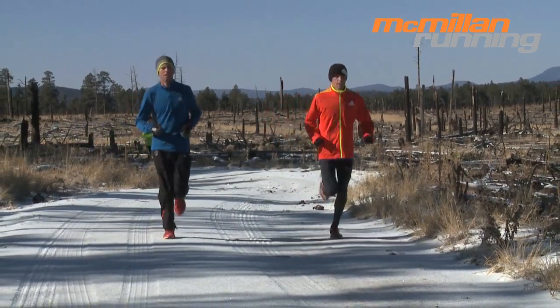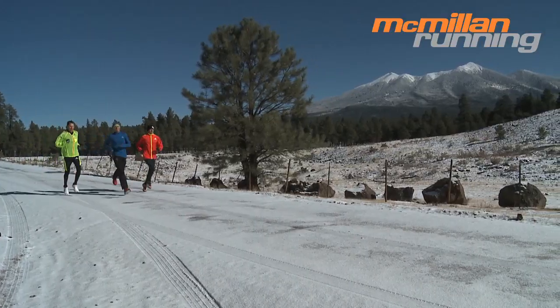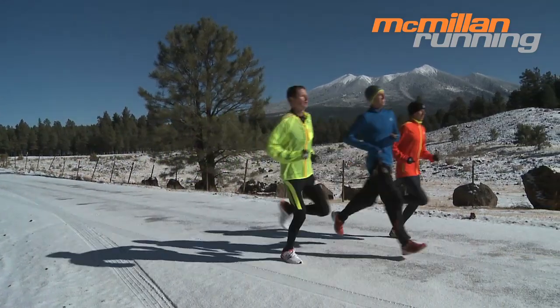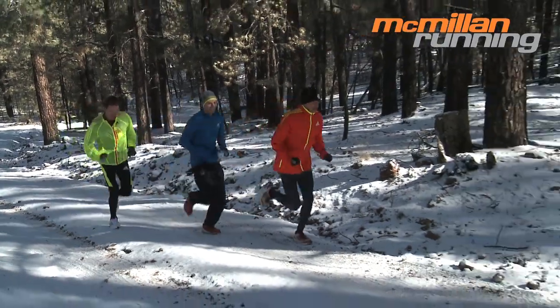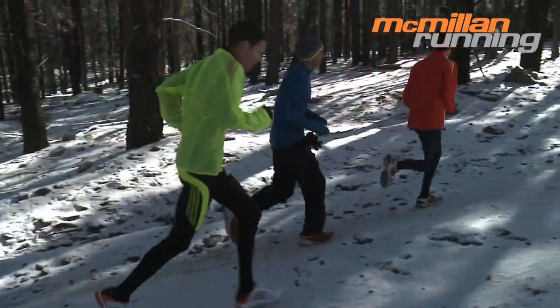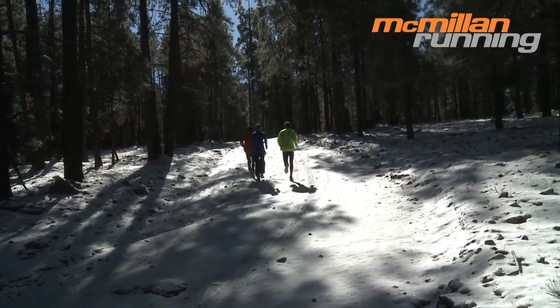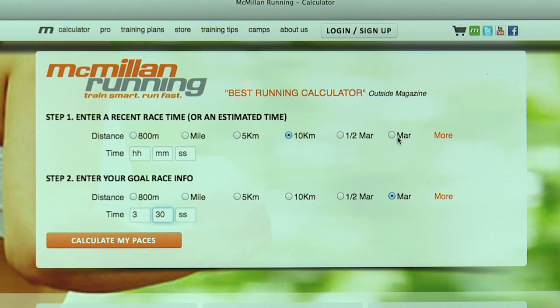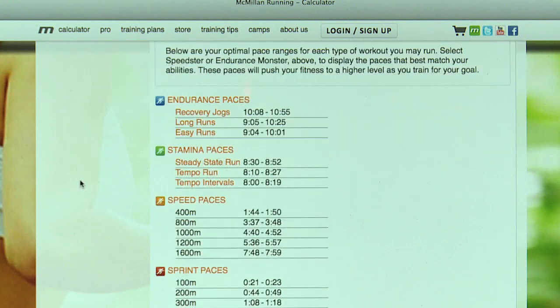Therefore, it's very important that in this type of long run — the long steady run — you don't run too fast. You'll rely more on fats at an easy pace, possibly improving your ability to burn fat. When I say steady or easy or even slowly, I mean a conversational pace. You can check out the proper range to stay in by plugging in your current fitness level into the McMillan Running Calculator, then check out your long run pace under the optimal training paces section.